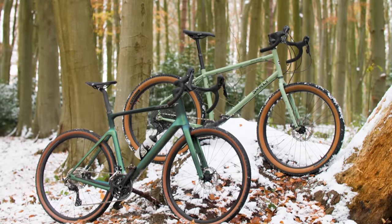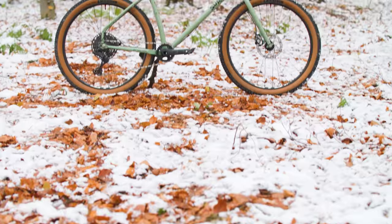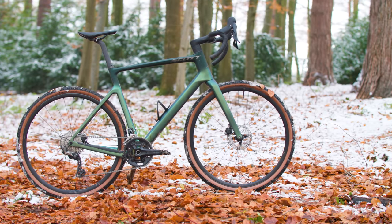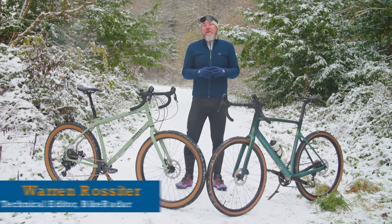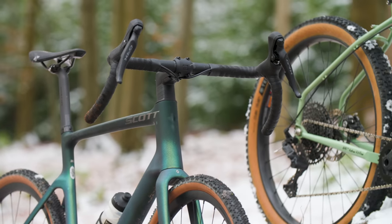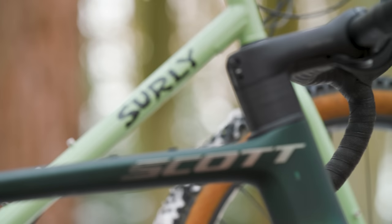Both the Scott Addict Gravel 30 and the Surly Grappler are gravel bikes, but they have about as much in common as a Great Dane and a Chihuahua. But if you're in the market for a gravel bike priced around £2,500, then which should you choose? I'll run you through the case for both bikes in this video.